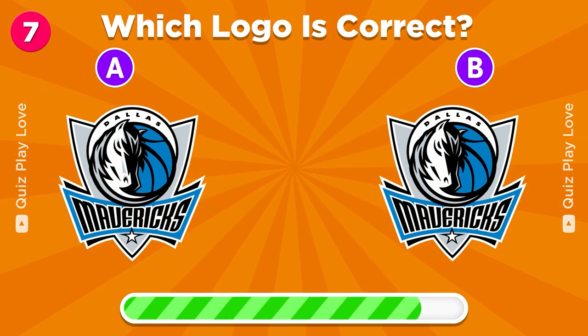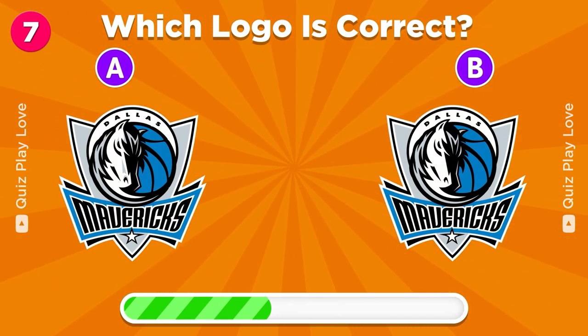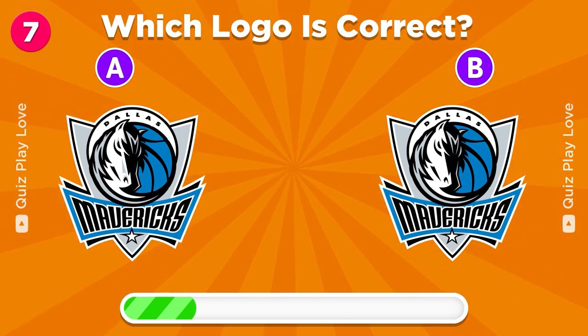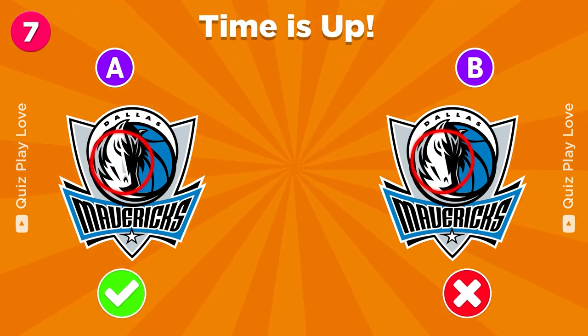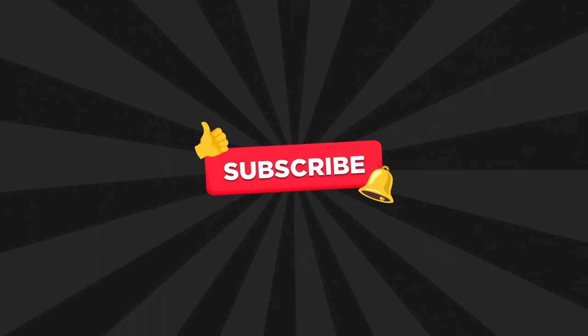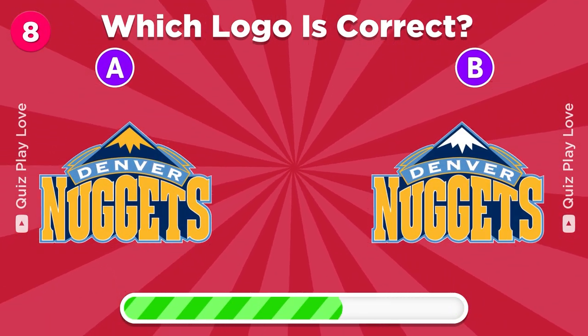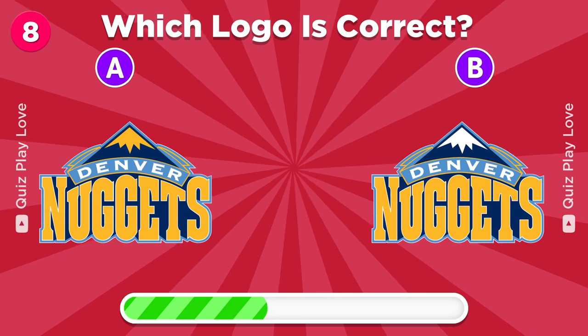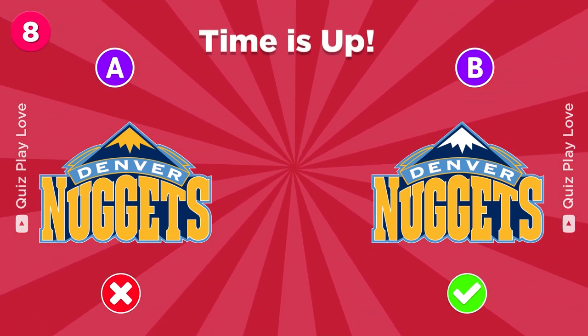Which logo truly represents the Dallas Mavericks? If you're enjoying the quiz, then please watch until the end and subscribe. Can you find the Denver Nuggets logo? It's B.